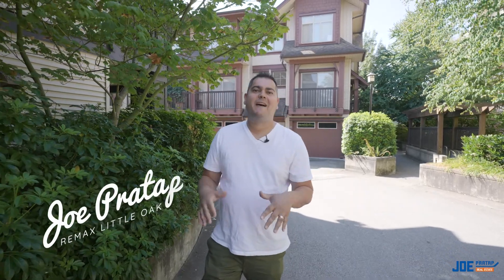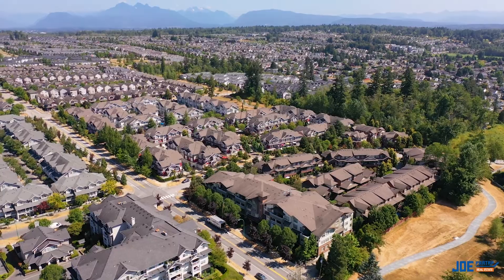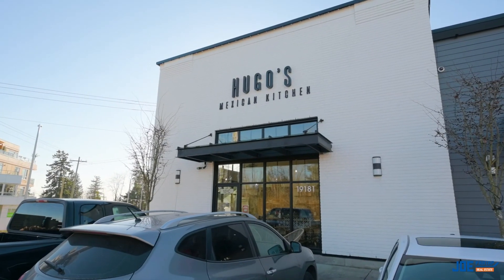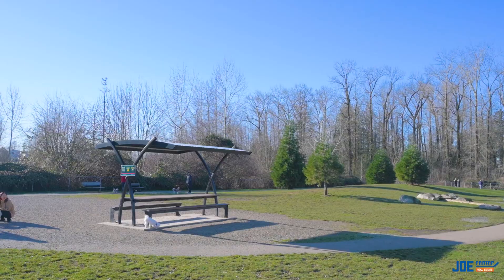Are you in the market for a condo that's close to all the amenities? I'm Joe Pratap with Remax. I'm out here in Sunset Grove in Clayton Heights. This condo is walking distance to all the shops, Hugo's Mexican restaurant, lots of coffee shops, and the dog park is just down the street. But before we take a look at the community, let's go inside and have a look at this one-bedroom plus den condo here in Sunset Grove.